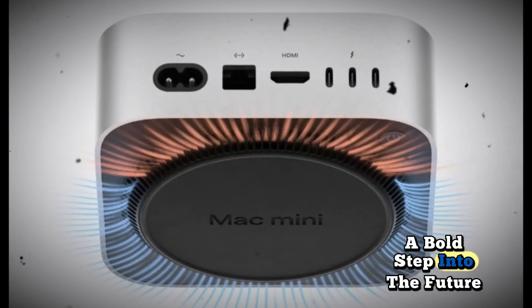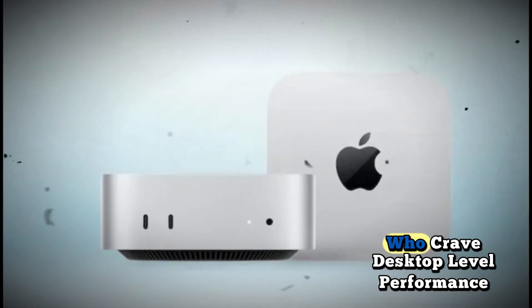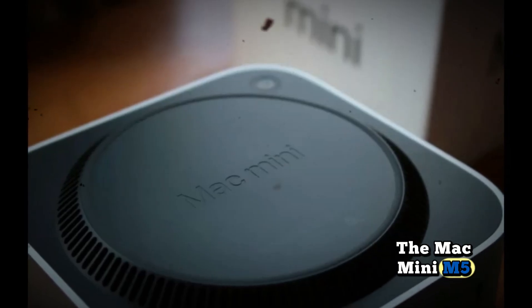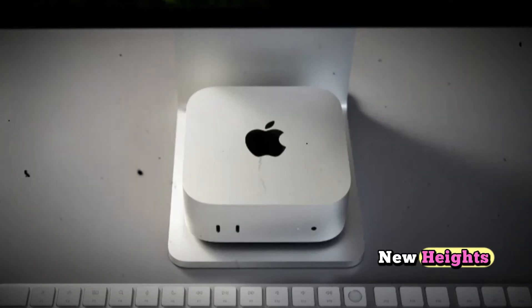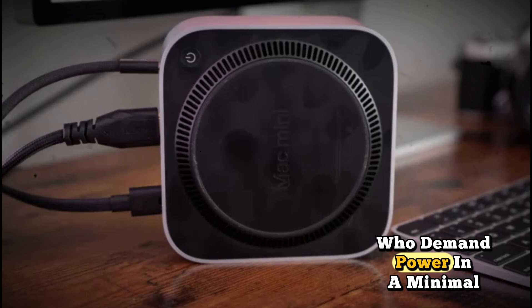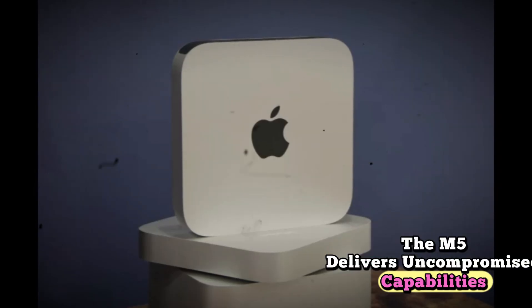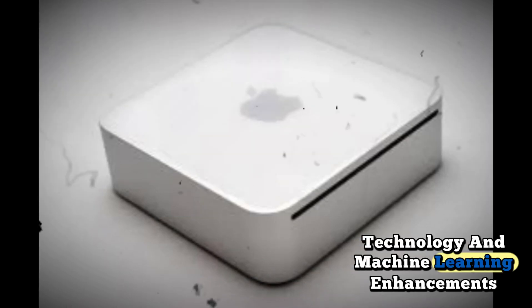A bold step into the future — the Mac Mini has always been Apple's answer to space-conscious users who crave desktop-level performance without the bulk of a traditional tower. The Mac Mini M5 2025 edition takes this philosophy to new heights, designed for creators, developers, and professionals who demand power in a minimal form factor. The M5 delivers uncompromised capabilities while embracing the latest in Apple Silicon technology and machine learning enhancements.